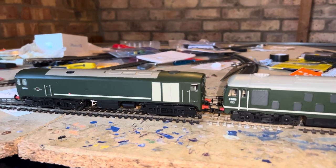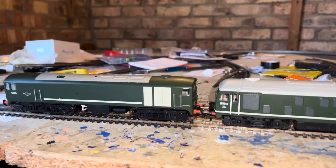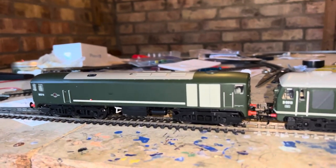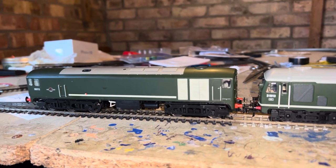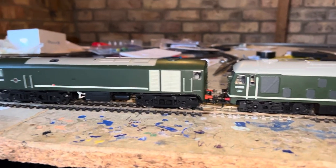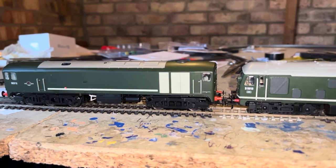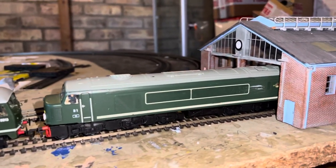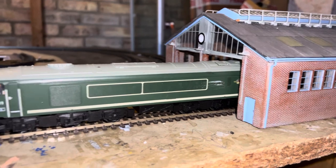Welcome to the last one in the diesel shed shunt series — in fact the last of all the shed shunt series. This is the London Midland region shed shunts episode.